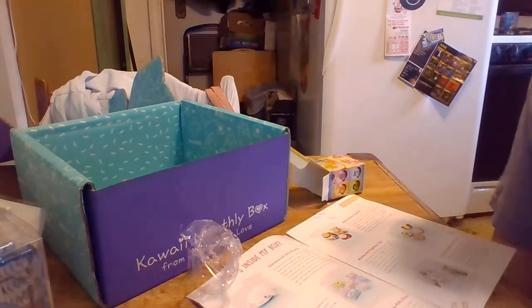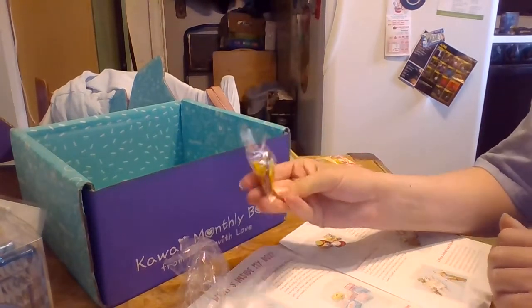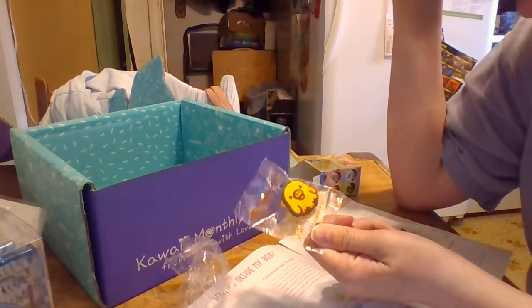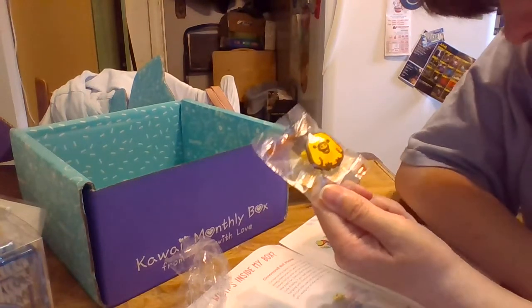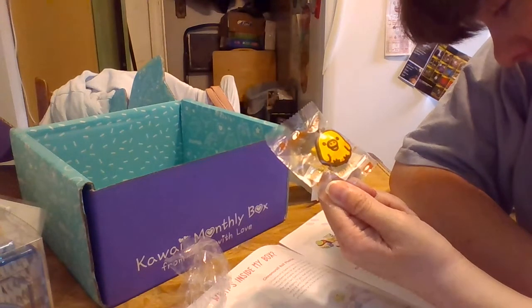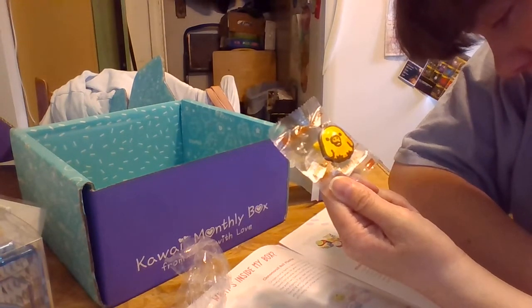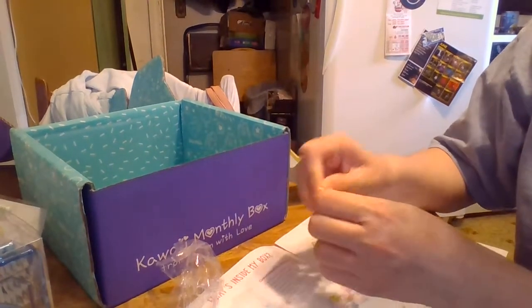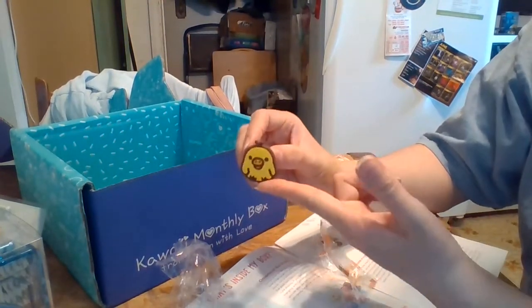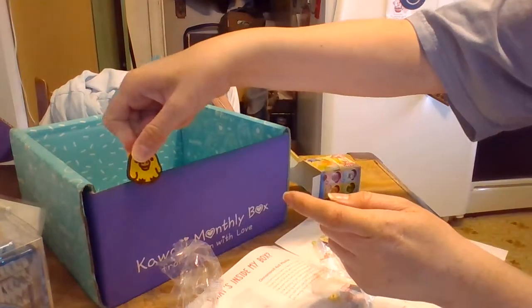The next item is just in a little clear package — I'm assuming it's just a clip. It says Rilakkuma Fragrance Clip. Clip these to important papers and photos that you want to keep together forever with this kawaii Rilakkuma Fragrance Clip. This practical item comes in three different characters from the Rilakkuma series. It also smells of honey lemon — all I can smell is the lemon more than the honey. So it's just a clip for your papers.